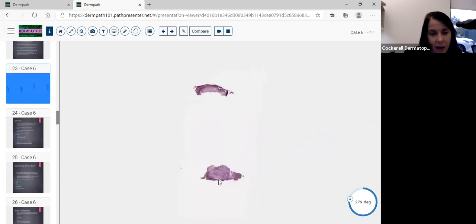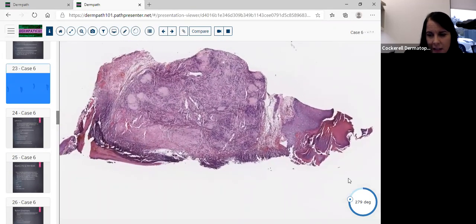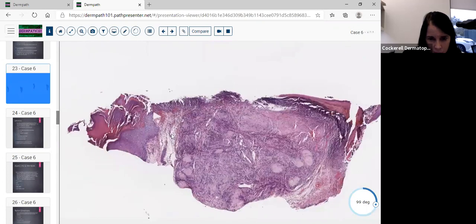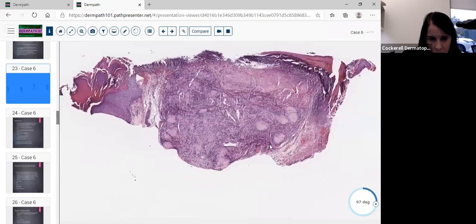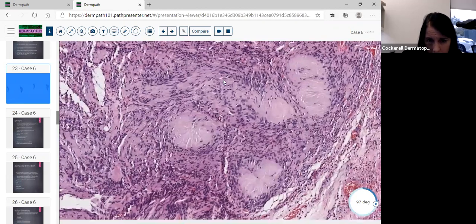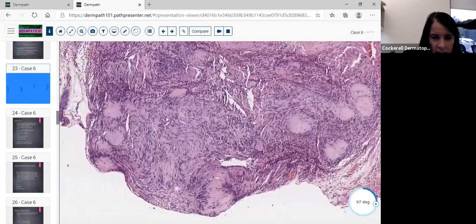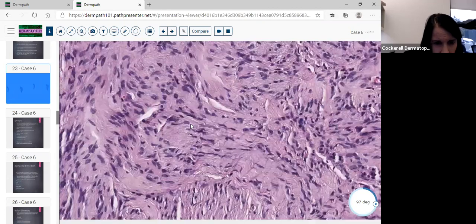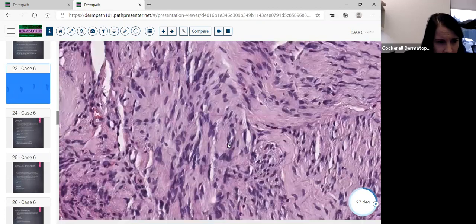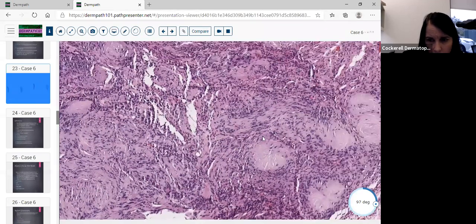This is a shave biopsy that's ulcerated, with a proliferation of cells. The epidermis is mostly absent but there's some hyperkeratosis and a little acanthosis and ulceration. On higher power we immediately notice these bodies with eosinophilic fibrillary material in the middle of them. Someone might confuse that with gout, but if you look closely the cells have a neural appearance with a palisaded arrangement around these bodies — these are classic Verocay bodies. This is a small schwannoma.